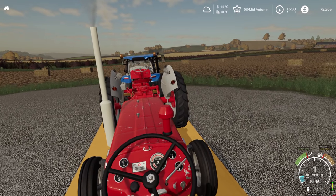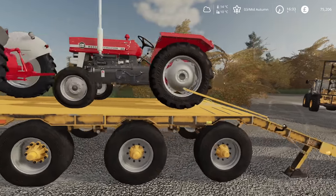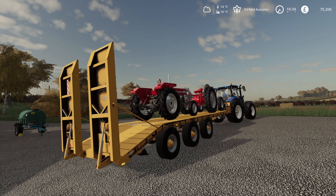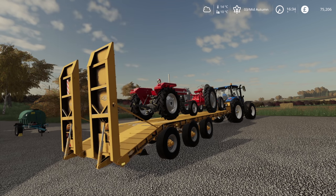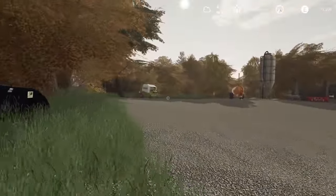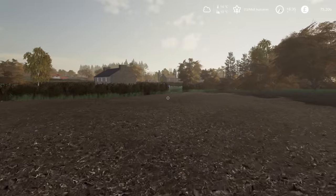I don't want to hit my new paintwork. Looking good. Let's read that text from unknown: 'Go to your house now.' That sounds ominous. Yeah, definitely some kind of scam. Don't know how they get you with it though — that's weird. Well, I was going back there anyway. I'm starving — haven't been eating for ages.